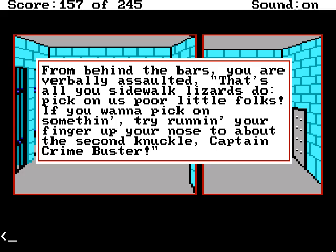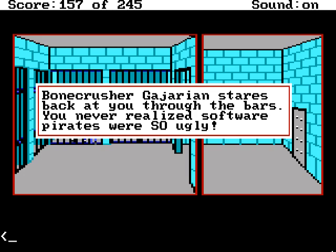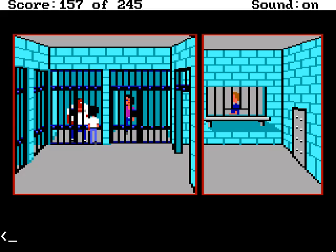From behind the bars, you are verbally assaulted. That's all you sidewalk lizards do — pick on us poor little folk. If you want to pick on something, try running your finger up your nose about the second knuckle. Captain Crimebuster. This guy looks real smart — Bonecrusher Gajarian, or something like that. He stares back at you through the bars. You never realized software pirates were so ugly. Wait — he's in jail for software piracy. We're taking it very seriously here in Lytton.